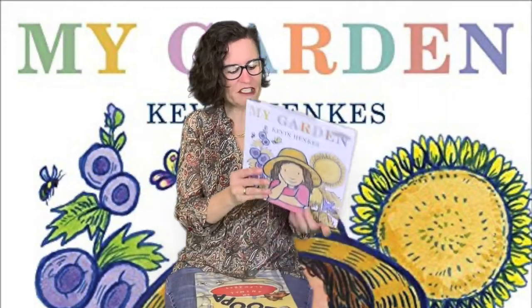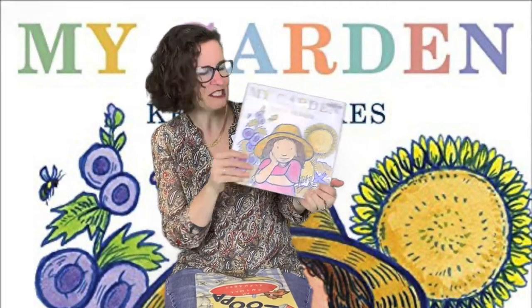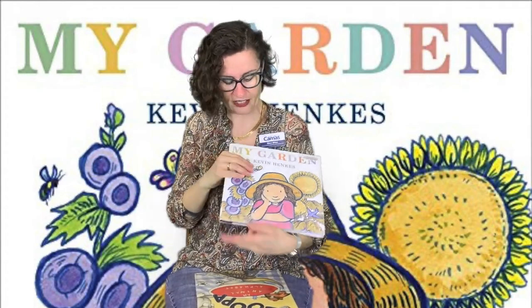Since we're in May, this month we're concentrating on nature and spring. I have this book here called 'My Garden' by Kevin Henkes. This is a wonderful book — I love his illustrations. It's got really pretty pictures and a lovely story of all the things you can do in a garden. My garden is blossoming — I've got flowers and vegetables and fruit and all kinds of yummy things. So this is a great book.